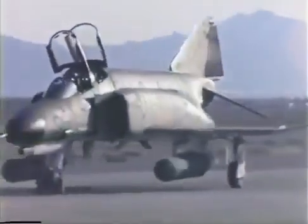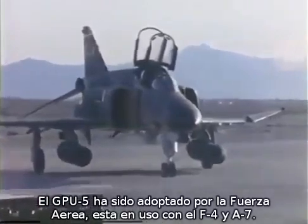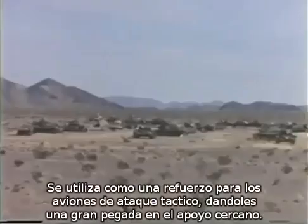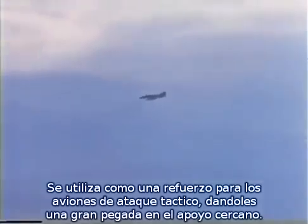GPU-5A is in the U.S. Air Force inventory and is currently flown on the F-4 and A-7. The Air Force procured the GPU-5A as a force multiplier for its Tactical Air Command units, and it has given them a lethal close air support punch.